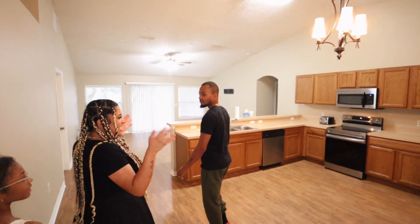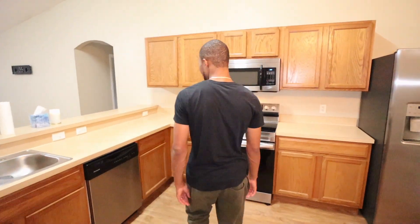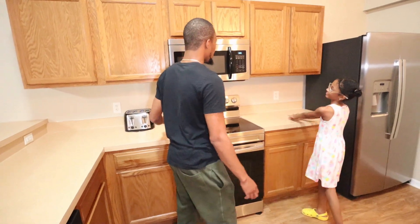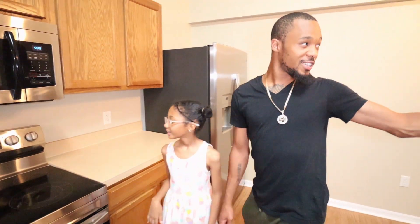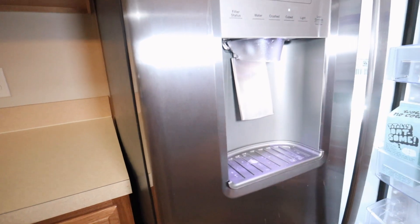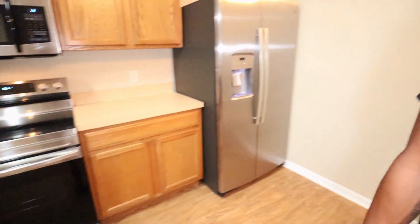Here we have the kitchen. We got all this counter space for Cece to cook on. We got a microwave we're never going to use, and an oven — I don't know how to use it, but she does. My favorite part of the kitchen right here.